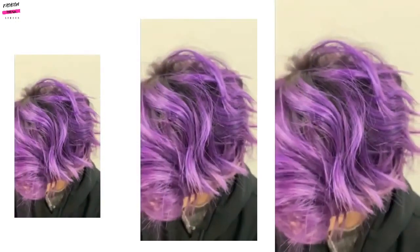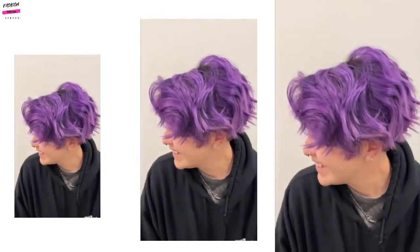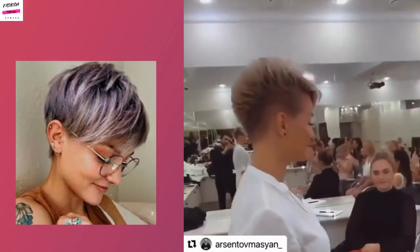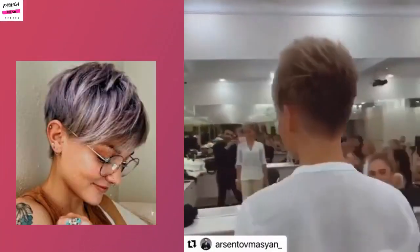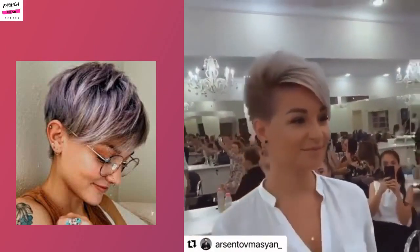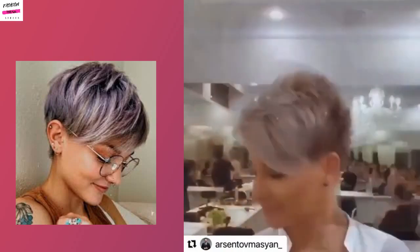She has more length in the front to offer up more styling options that she can do with her hair. Then here we have a cute purple pixie, and here is a look at two classic pixies as well as two colored ones. On the left we have more of that classic pixie shape with some color, and on the right we have more of that pixie undercut style.